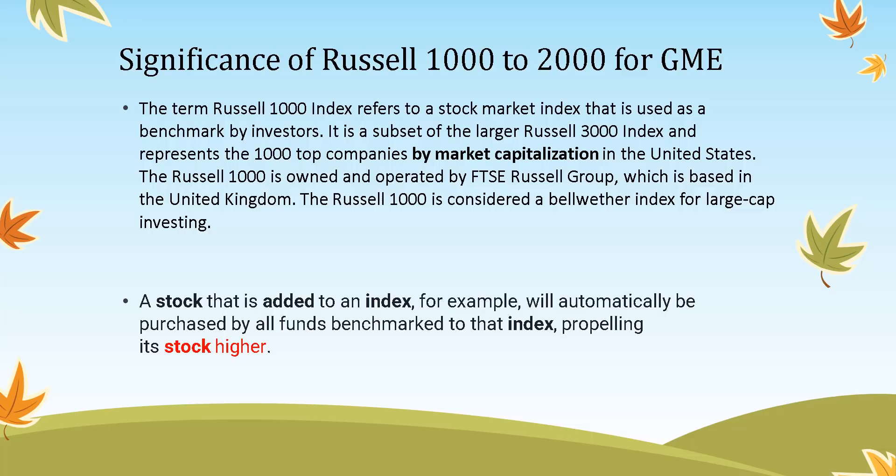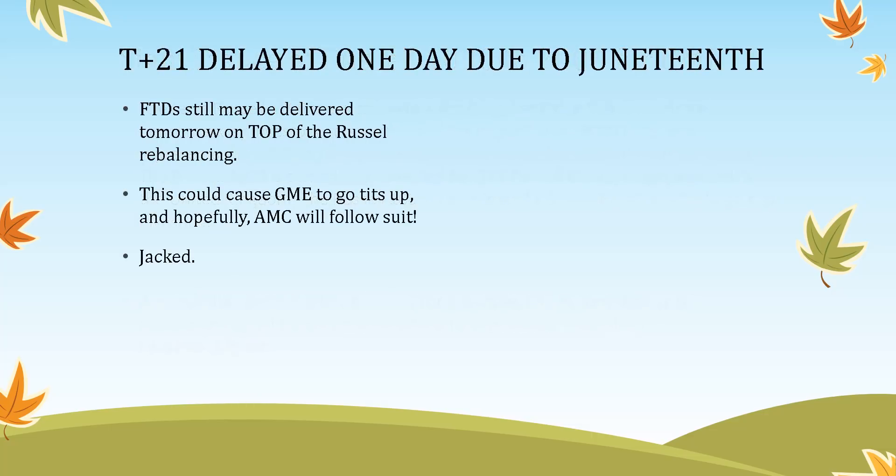A lot of us in the community looked into this because we expected a bump today — I even made a video about it, which did not age well. It very well could have been delayed one business day because we saw Juneteenth get created as a holiday; the Federal Register shut down last Friday. That could be why we didn't see anything today, but I wouldn't 100% count on this because it's a maybe — there's no way to know for sure. I'm pretty excited for tomorrow, and we're going in the right direction.